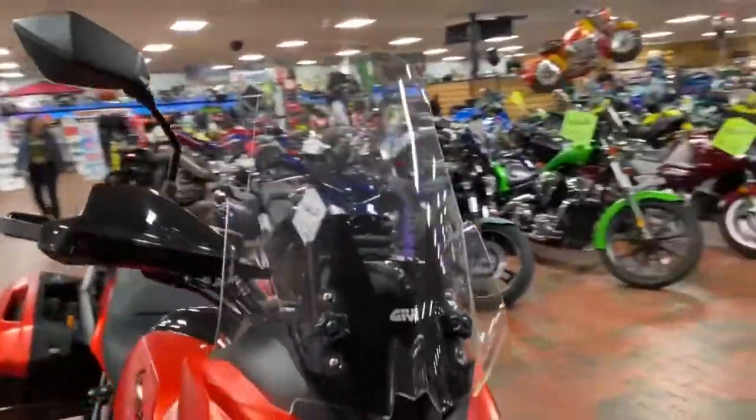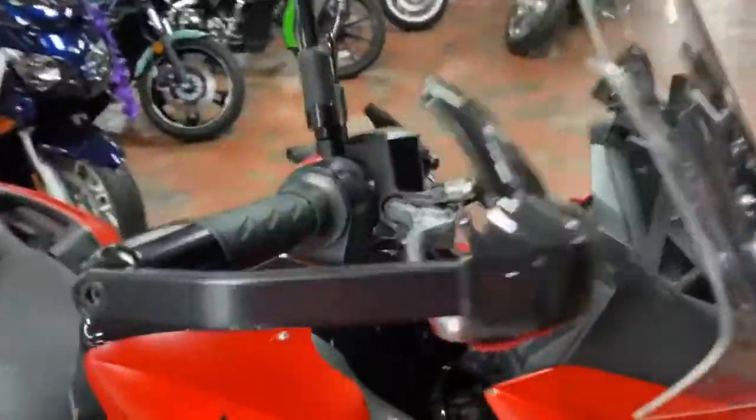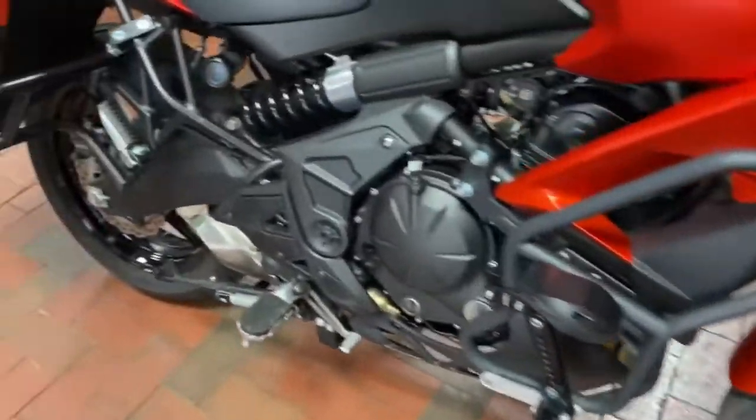Nice long windshield to prevent wind interruption while riding. Got a handguard as well to keep your hands nice and toasty. Got some crash bars and sliders on both sides of the bike.